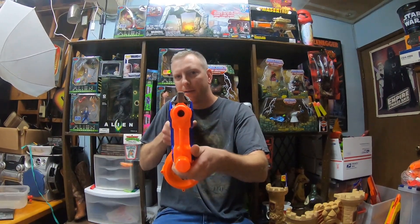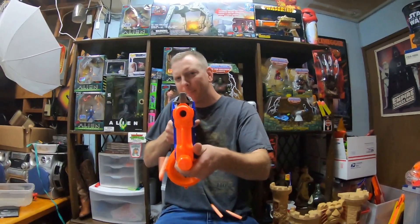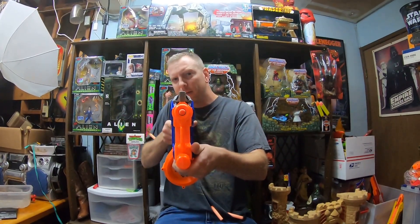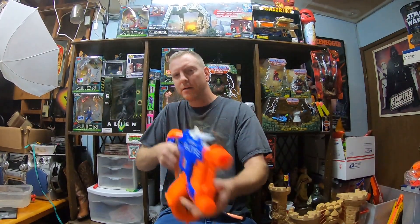Hey guys, Trent here coming at you with another video. Went to the thrift store today and picked up a ton of stuff. If you're new to my channel, welcome in. My name is Trent. I'm a part-time reseller on eBay — I do it for fun and profit and I take you along for the journey. Please hit that subscribe button for more great videos in the future.